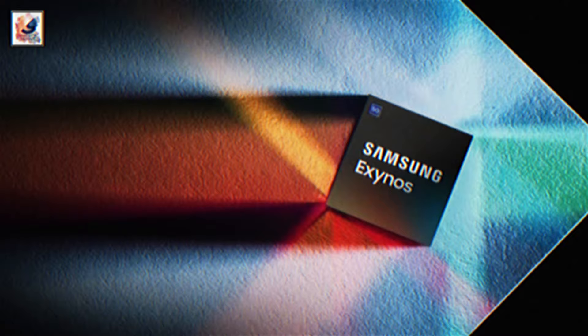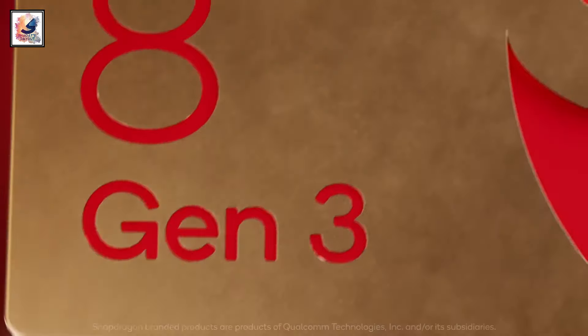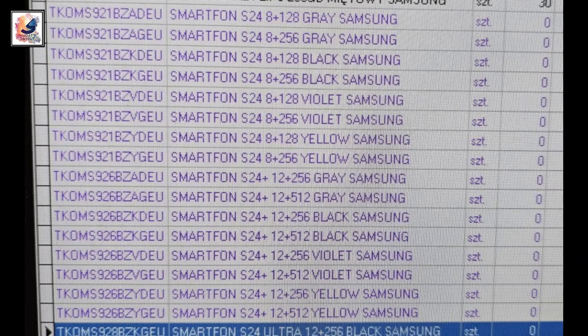For the Galaxy S24 and S24 Plus, Samsung is using the Exynos 2400 chipset. For some markets, and the USA and Canada market, Samsung is also using the Snapdragon 8 Gen 3 overclocked processor. The smartphone also comes with 12GB of RAM and 256GB and 512GB of storage options.